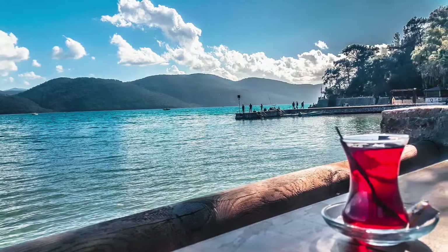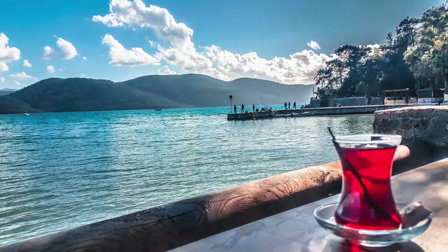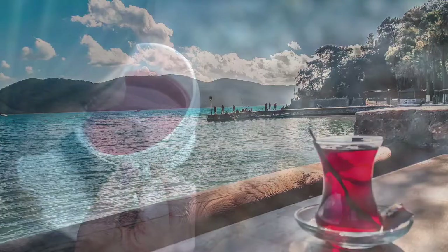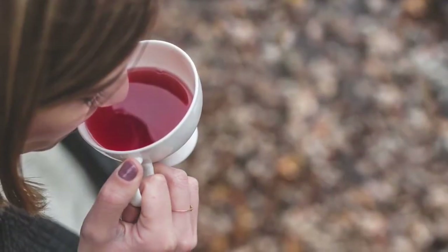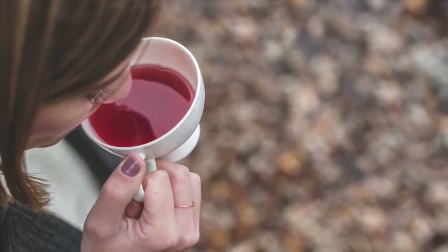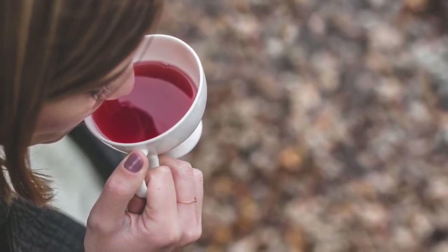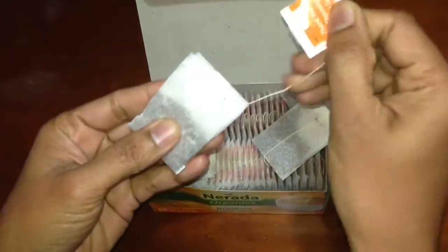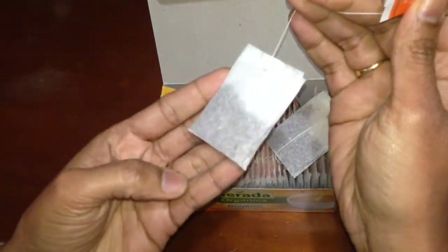It has lots of health benefits. Rooibos tea delivers a long list of health benefits in every sip. It's flavorful, refreshing, and very delicious to drink because of its natural sweet character.